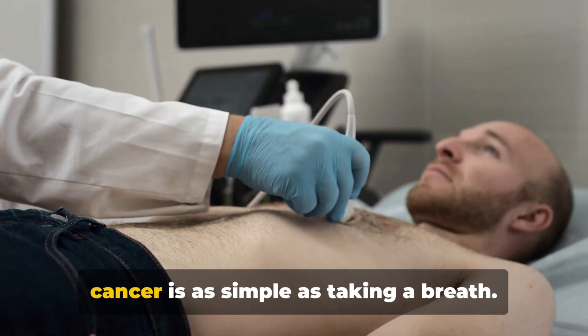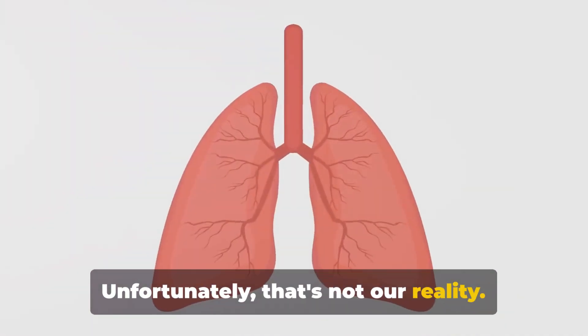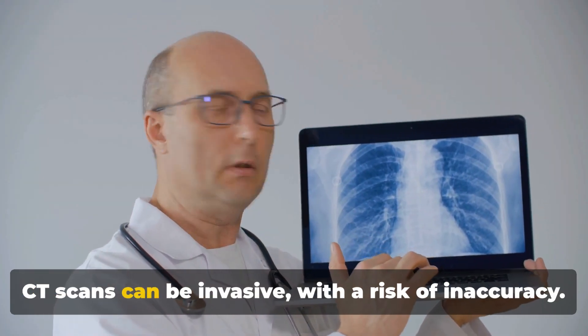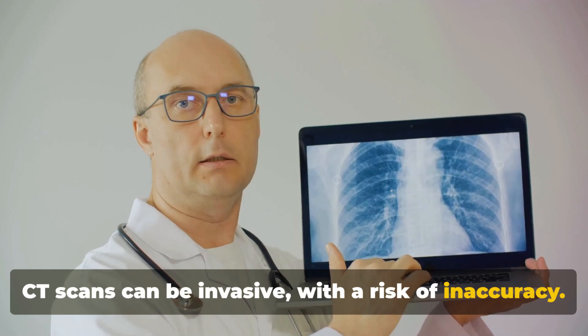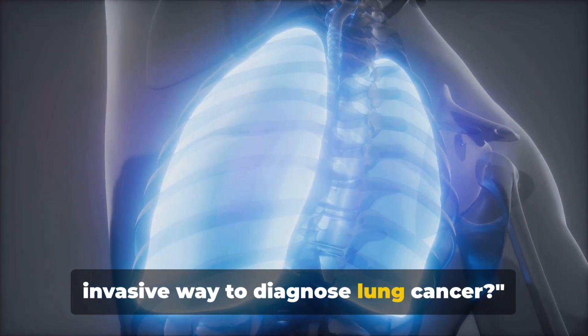Imagine a world where diagnosing lung cancer is as simple as taking a breath. Unfortunately, that's not our reality. Traditional techniques like biopsies and CT scans can be invasive with a risk of inaccuracy. But what if there was a better, less invasive way to diagnose lung cancer?